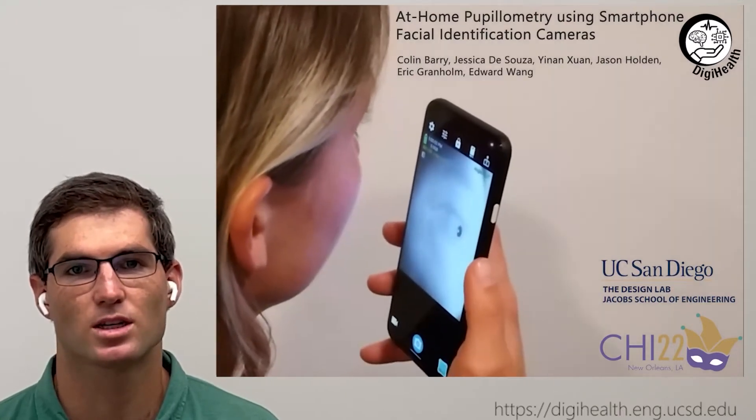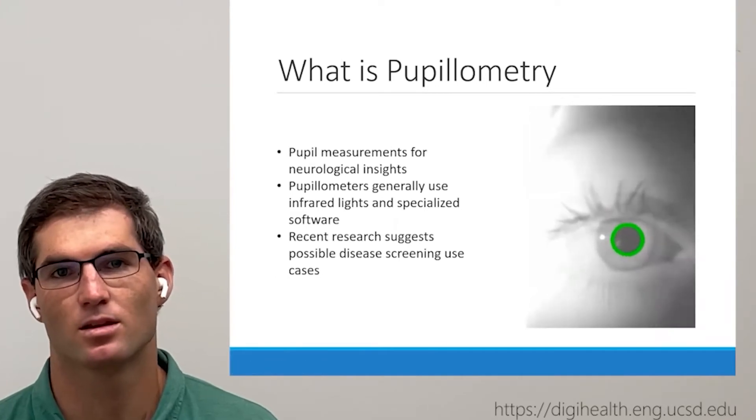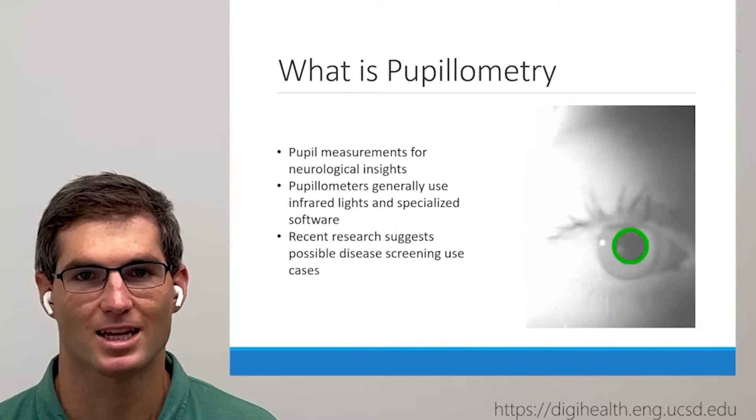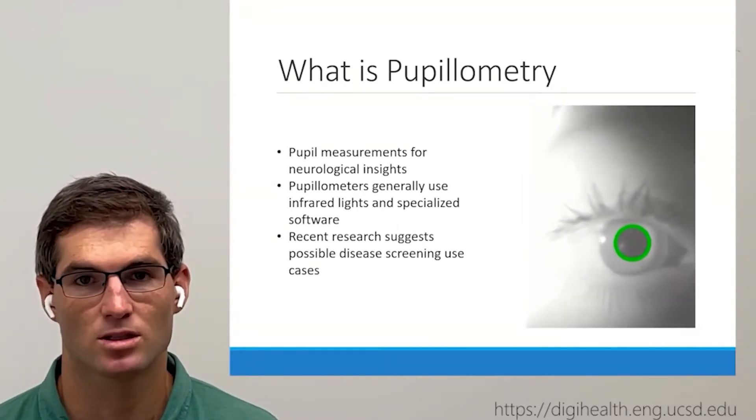Our work focuses on developing a pupilometry method to increase accessibility. Pupilometry is a measurement of the pupil that is commonly done as part of psychiatric tests. The pupil is known to respond to light stimuli, strong emotions, and even cognition.